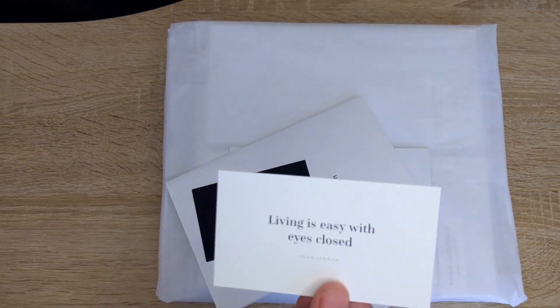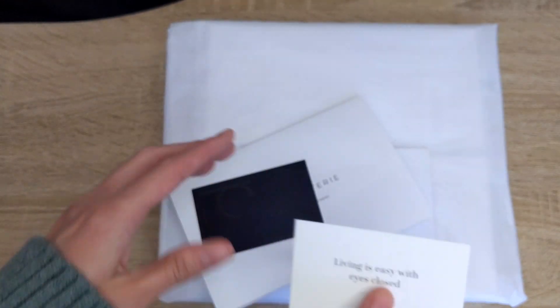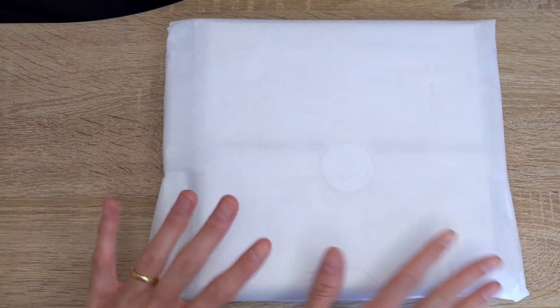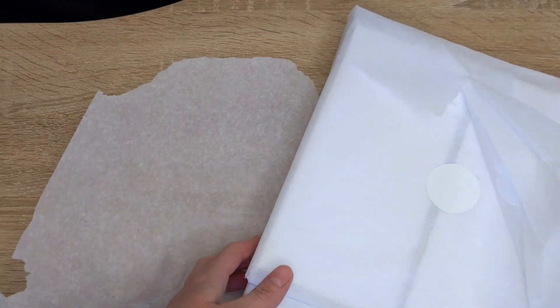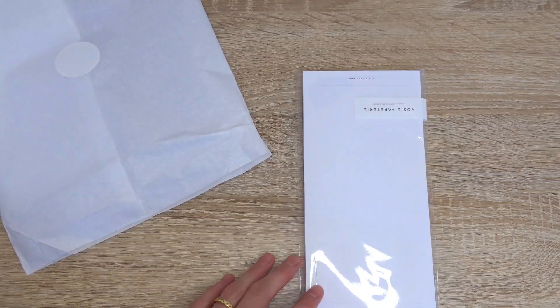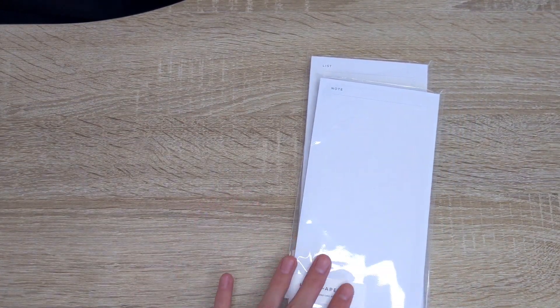And then we have a journaling card that says, "Living is easy with eyes closed" — that's a quote from John Lennon. So let's get into the goods. I always hate wrecking the packaging because it just looks so nice. So let's start off with the items that I ordered myself. These items are new to the shop, and I haven't seen them or tried them, so I was very curious, so I did place an order. You guys know how much I love notepads. Notepads are just amazing — they're great when you just need a scrap piece of paper to write down some notes. So I just had to try these.